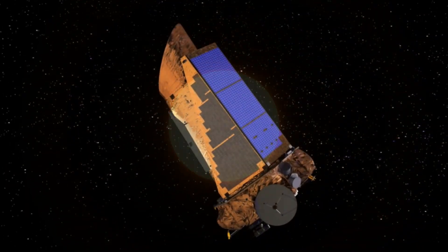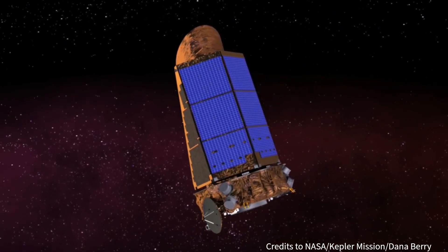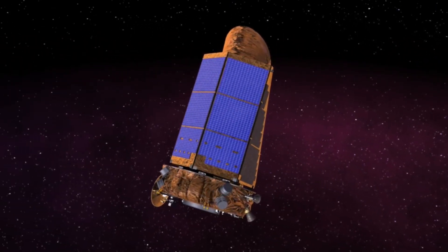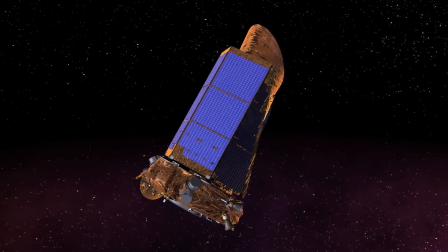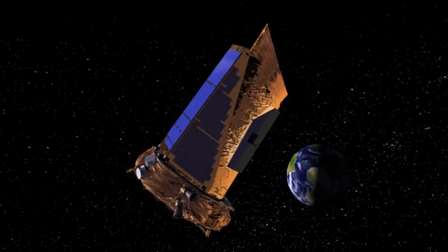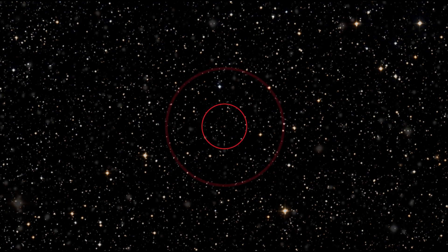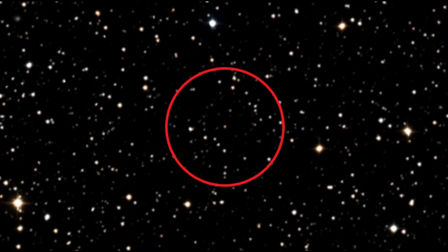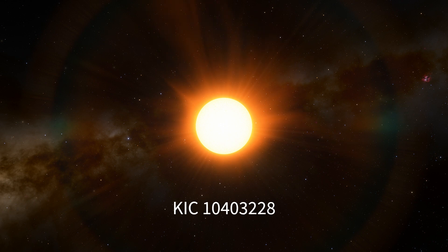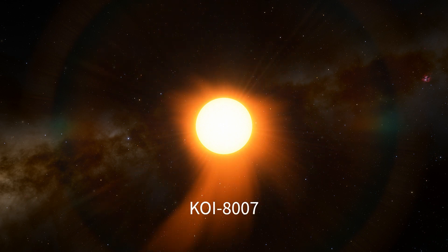The Kepler mission surveyed possibly over 150,000 stars, looking for transits from potential exoplanets. In 2015, astronomers saw that Kepler had noticed potential transits from a tiny, dim red dwarf of just magnitude 16.8, located nearly 1,000 light-years away in Cygnus, known as KIC 1040-3228. It was then given the designation KOI 8007.